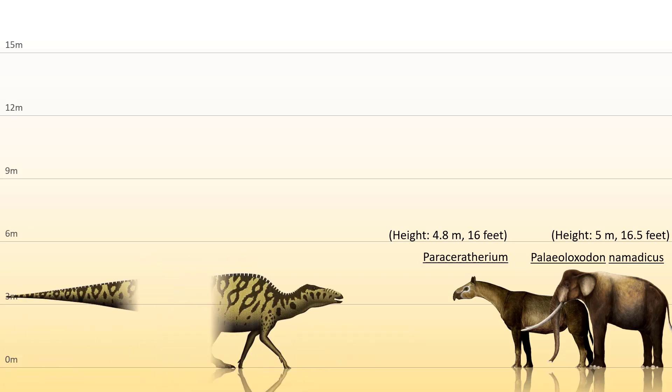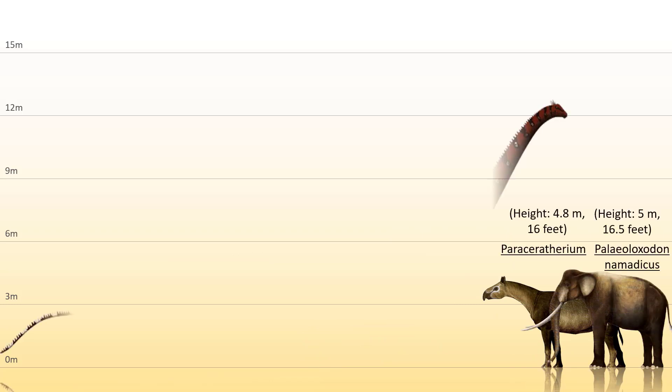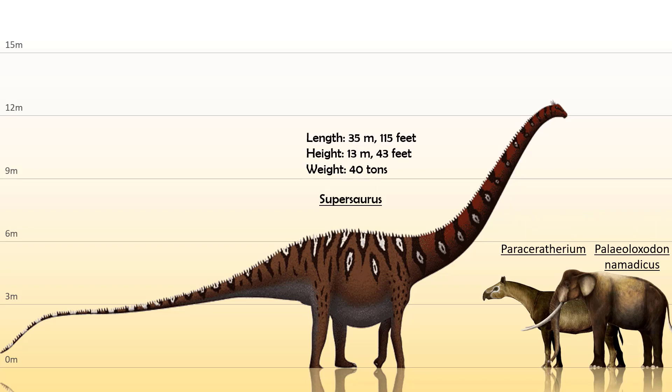Now we come to something as big or at least somewhere in that range — the Hadrosaurs. The biggest from the Hadrosaurs is the Shantungosaurus, which stood at a height of 4.5 to 5 meters or 15 to 16 feet tall, with a length of more than 15 meters or 50 feet, and weighing 16 tons — around the same size as the Paraceratherium. Now we've reached the benchmark of sizes: the Sauropods. From the family Diplodocidae, these are very slender yet very big sauropods, and the biggest is the Supersaurus, with lengths exceeding 35 meters or 115 feet, a height of 13 meters or 43 feet, and a weight of over 40 tons.